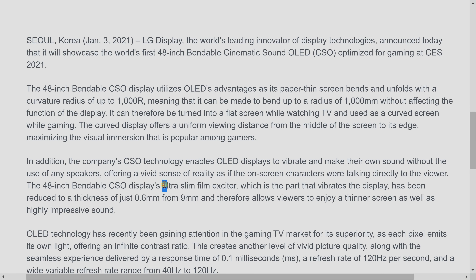CSO uses an exciter behind the screen to vibrate the screen and create sound. You may know this technology from Sony, which has used it and branded it as Acoustic Surface Audio technology. New for 2021, LG Display has shrunk down the exciter — the thin frame exciter has gone from 9mm in previous years down to 0.6mm, so you can still get a really thin bendable OLED that provides an immersive gaming experience while also delivering good sound.